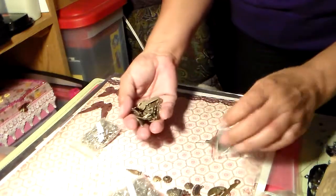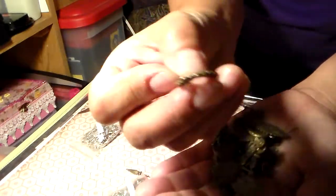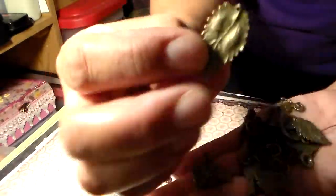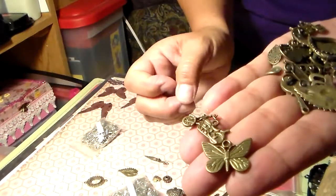I love that one — I'm going to keep that one. And then this bag came with all kinds of neat stuff too. I like this one for a cameo. And it came with a bunch of leaves and some more butterflies. Yay — love the butterflies!